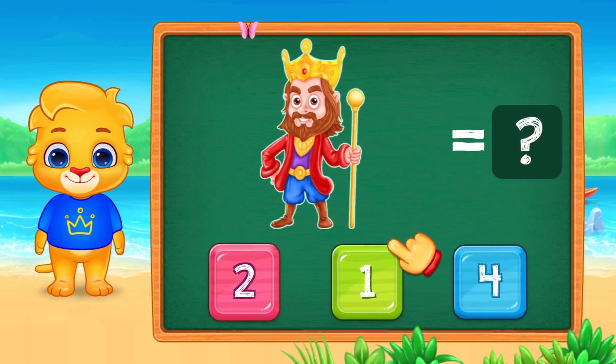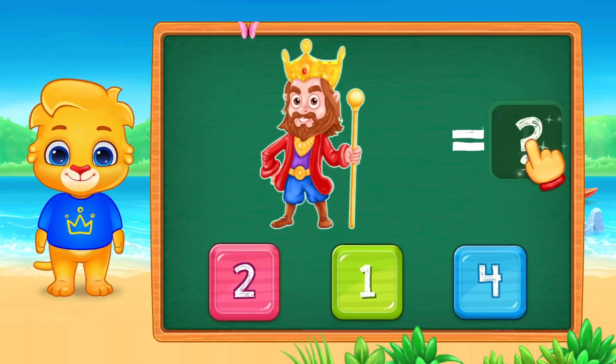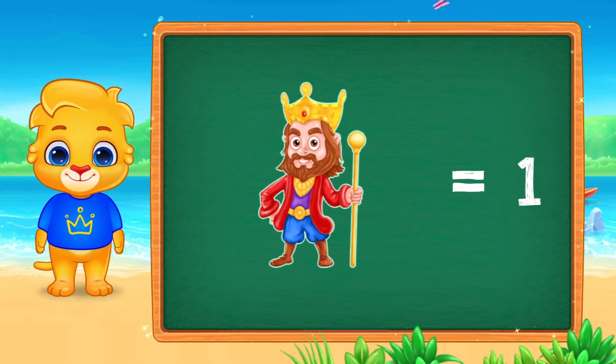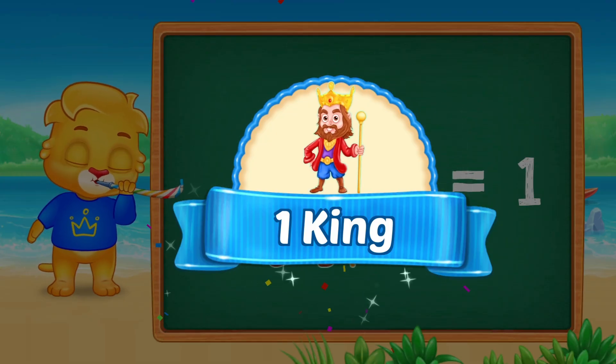Hello friends! Look, how many kings do you see? Can you count with me? One. Now let's find the number one. Yes, that's the number one. One king.